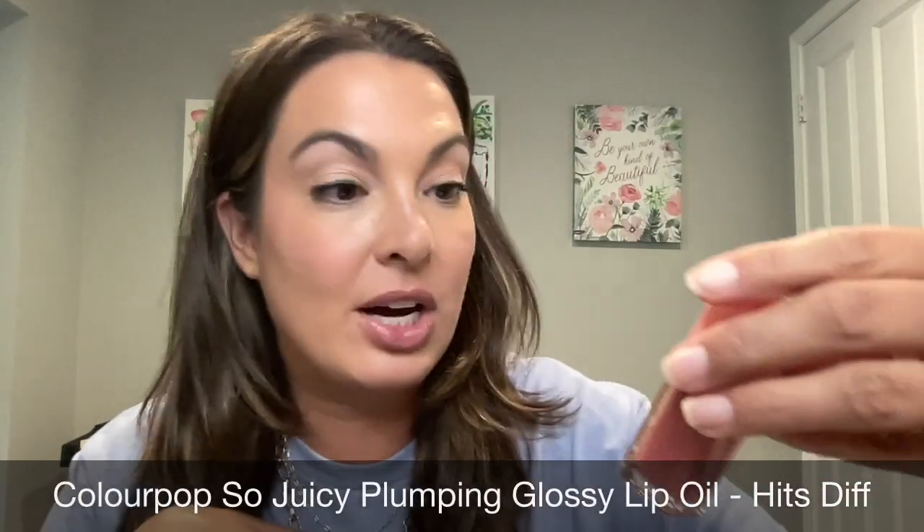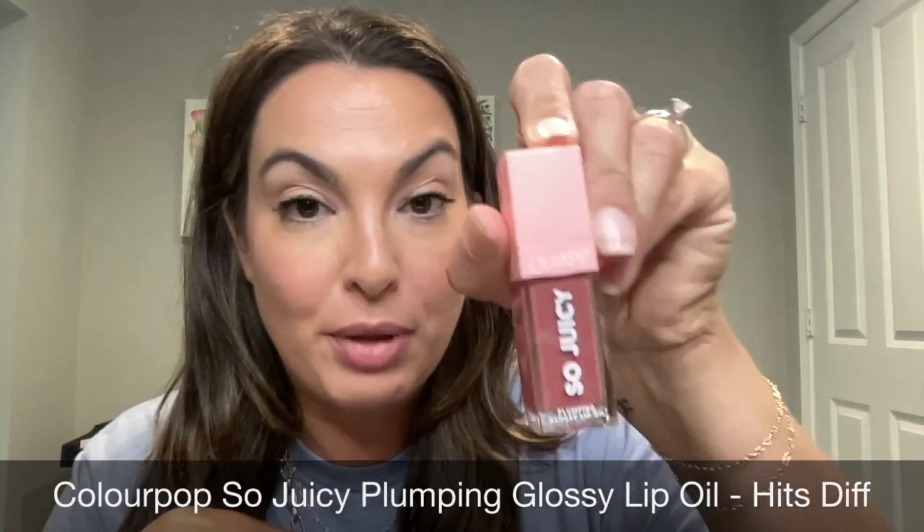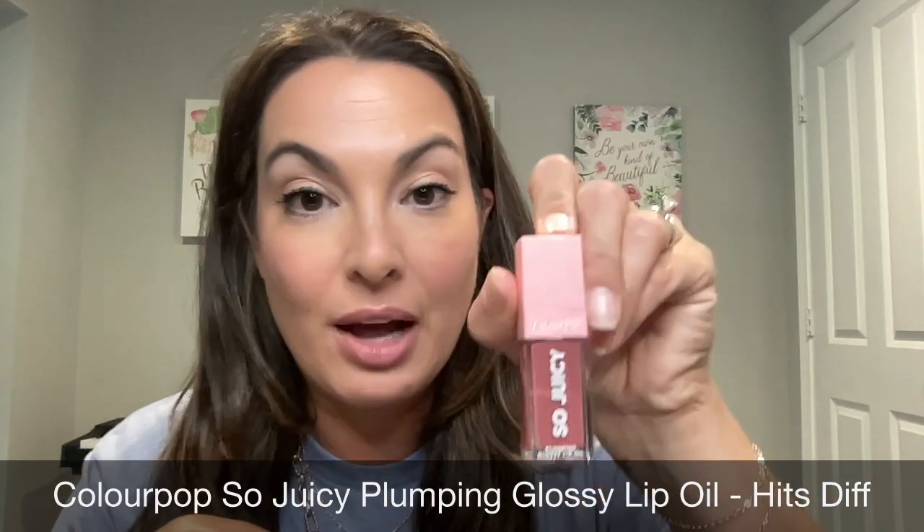And then my latest one that I just got is the ColourPop So Juicy Plumping Glossy Lip Oil. This has a plumping element to it, so it helps bring the blood to the surface of the lips, minimizes fine lines. Love that — it's not overpowering by any means. So when I saw this one from Wet n Wild, I was like, I've got to try this.